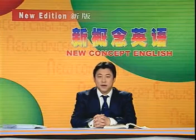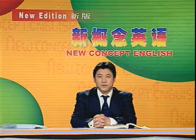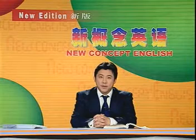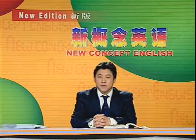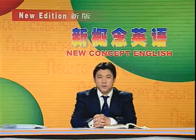大家好，今天我们学习的第23课，课文标题是 A New House，一栋新居。这篇课文讲的是作者一家搬进了英国乡间的一幢新居。